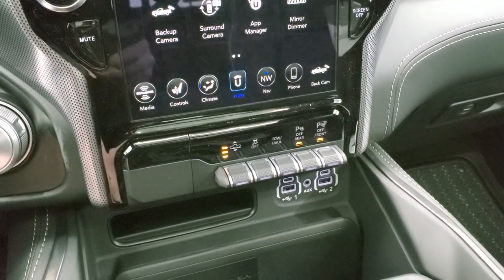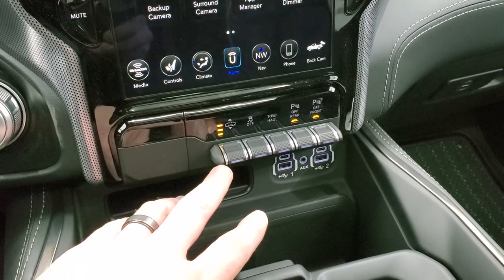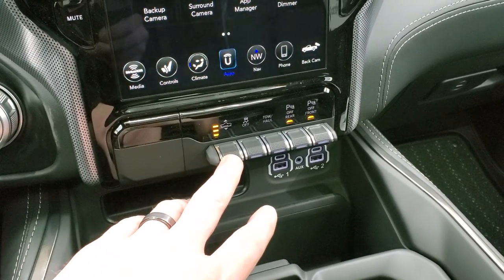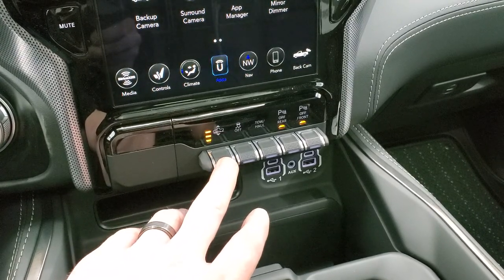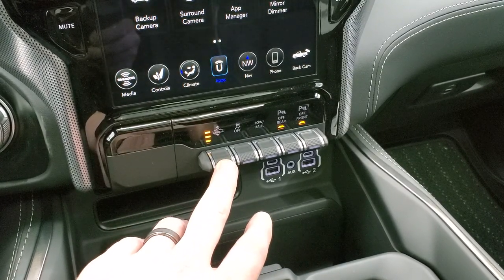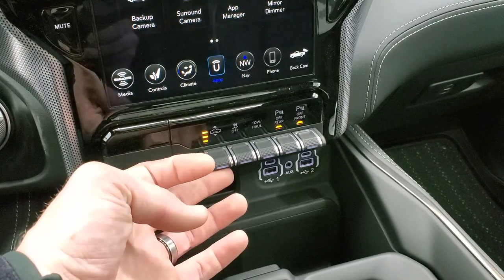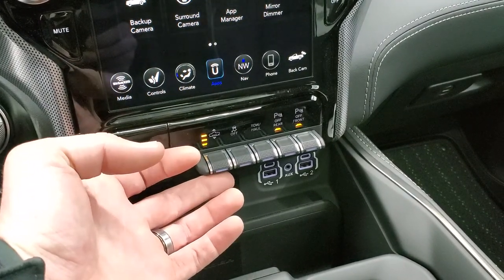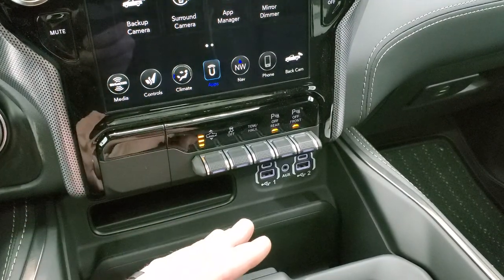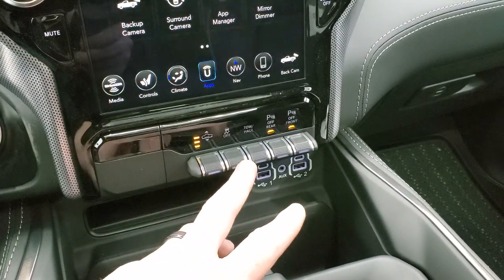Down here are the four-corner air suspension controls. Right now we're in normal ride mode. Press down for aero mode, then again for entry/exit mode. Press up for off-road mode one, and again for off-road mode two. I'll show you how the entry/exit mode works at the end of the video.